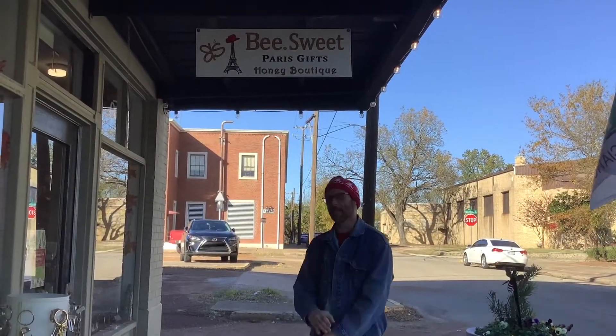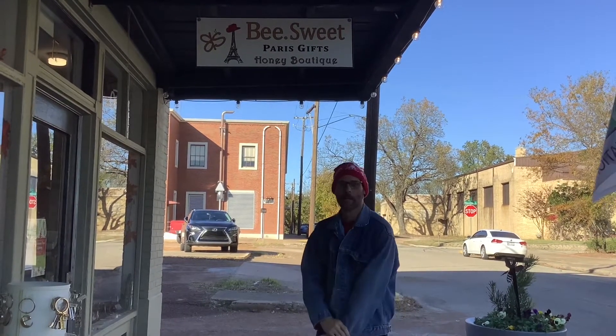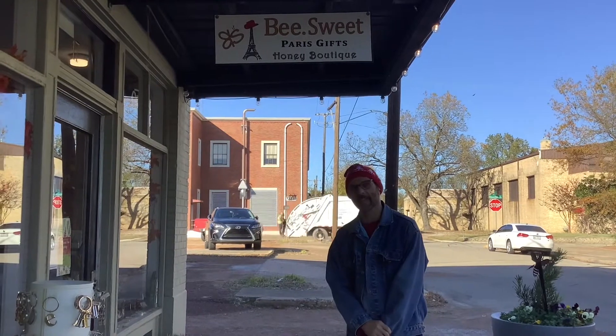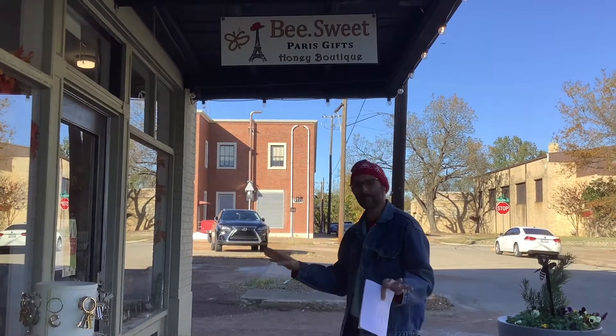Stop number nine: Be Sweet, for all your Paris, Texas souvenir needs, for your sweet tooth, and just some nice gifts to give a friend. Be Sweet is a place to stop when you do the story book walk for poster number nine. Let's move on to poster number ten.